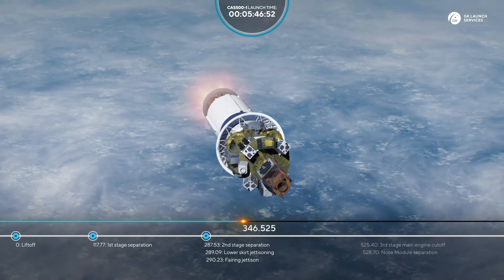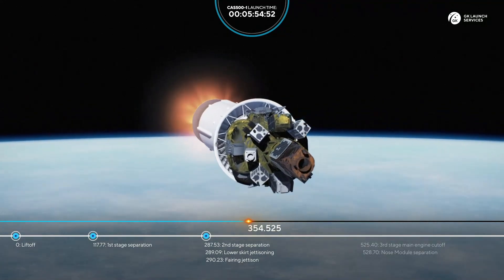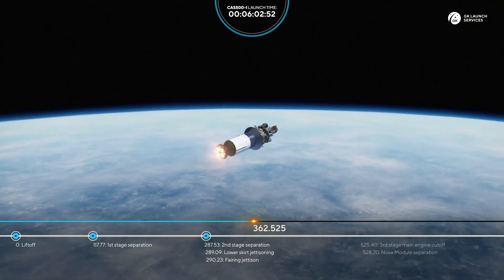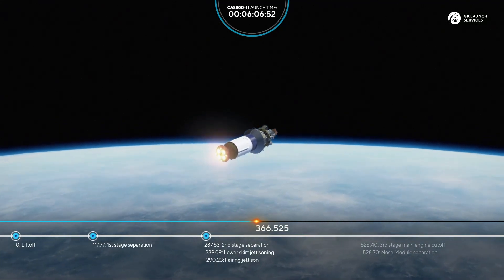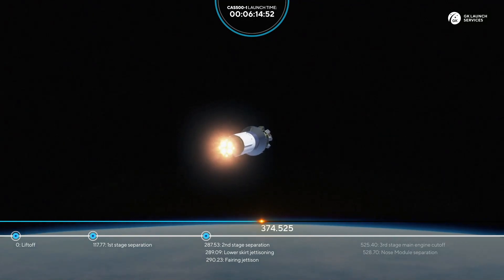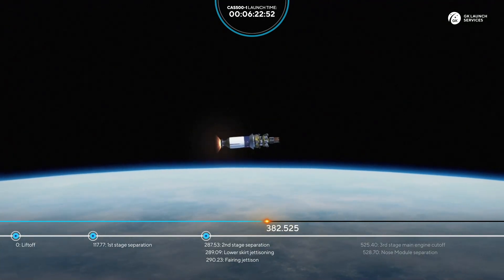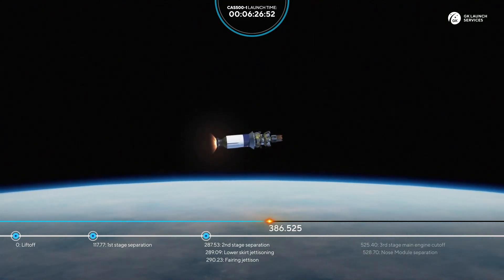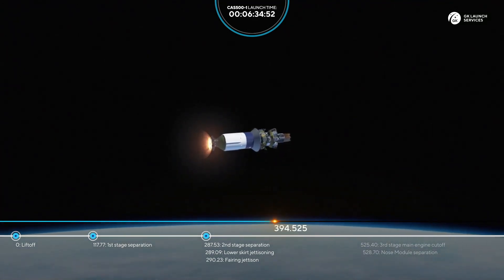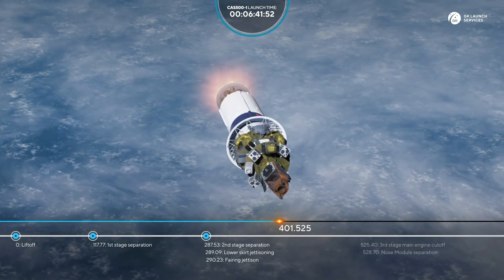The rocket continues its ascent. 350 seconds — flight parameters are nominal. 380 seconds. 400 seconds since liftoff — everything looks okay.